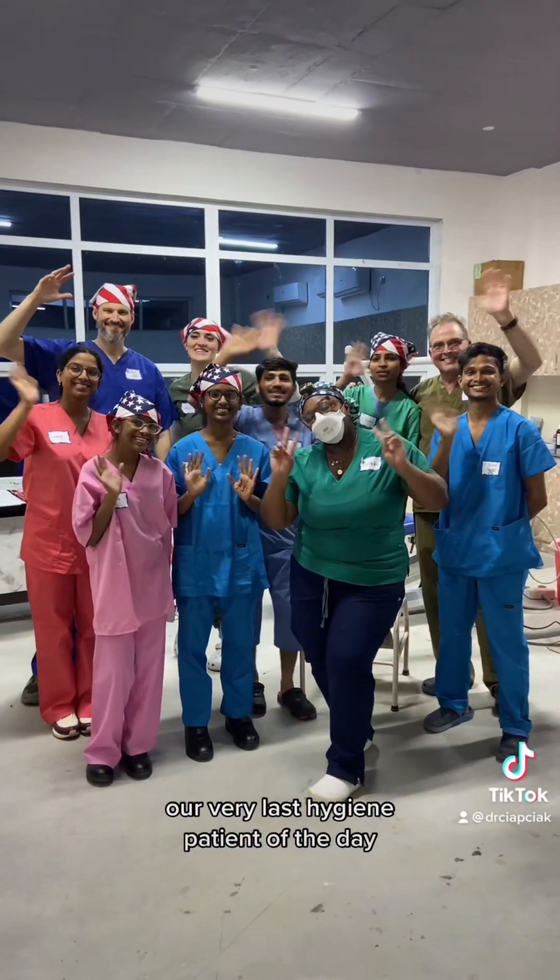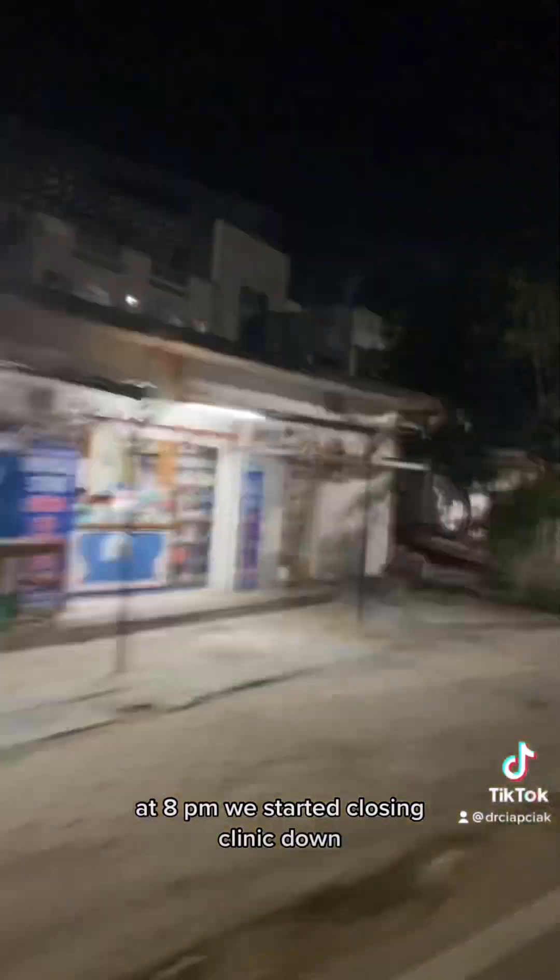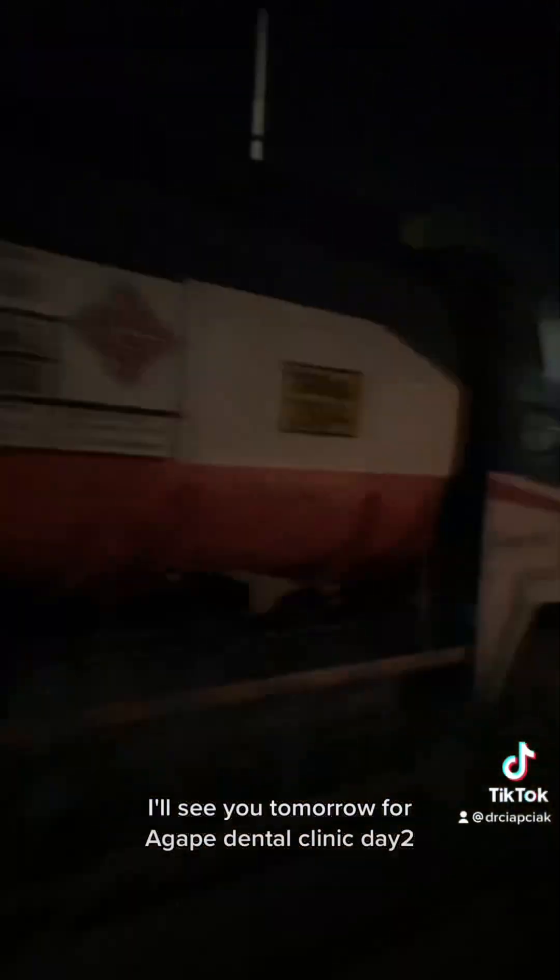Here's one of our assistants applying some fluoride treatment. Our very last hygiene patient of the day was seen at 8 p.m., and then we started closing the clinic down. We drove home for some fresh biryani. We'll see you tomorrow for Agape Dental Clinic Day 2.